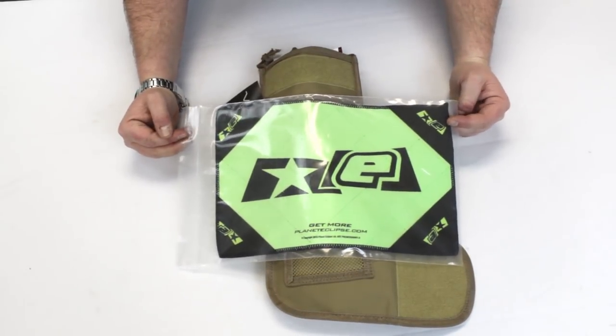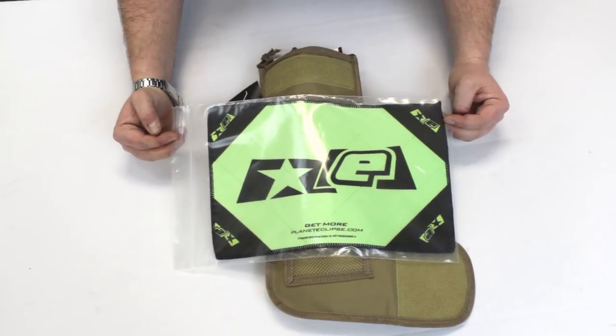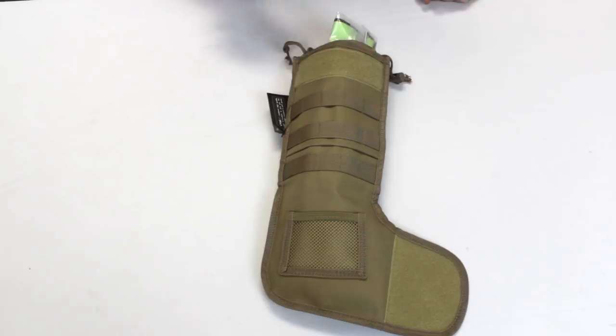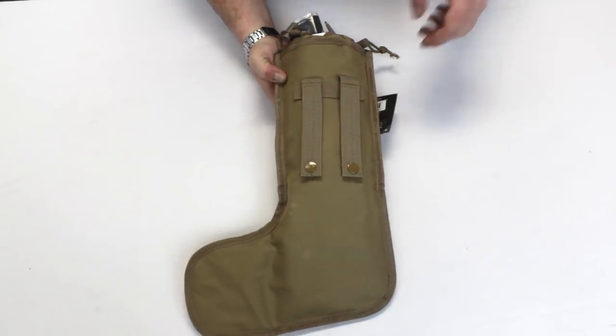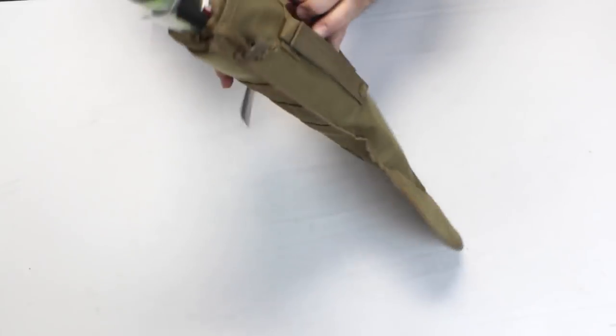Last but not least is this microfiber cloth. This can be used for both paintballers and airsofters — you're going to want to use this to clean your lens and keep it clean so you can be effective on the field. One thing to note is on the back you have MOLLE straps, so you can actually attach this to your vest.